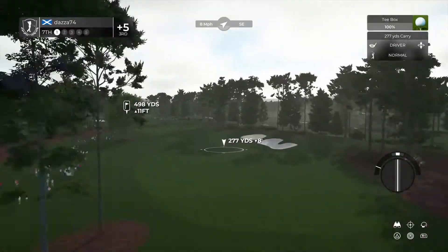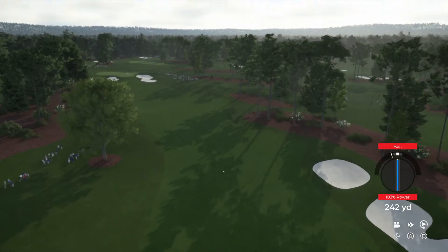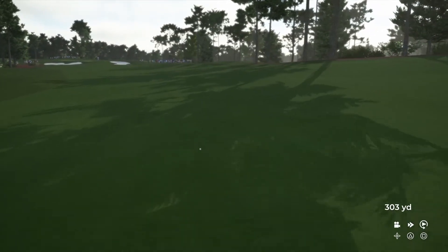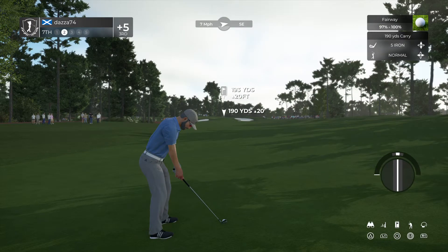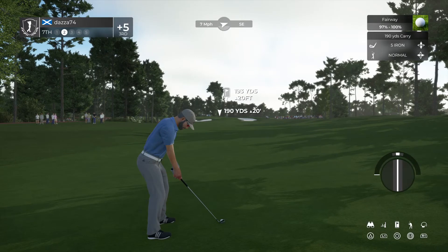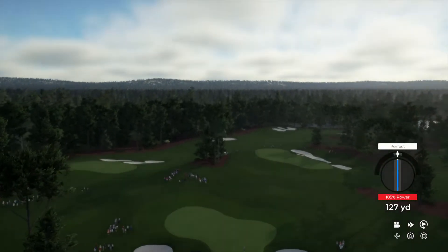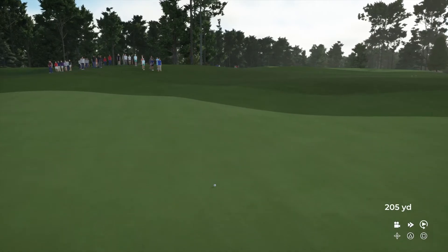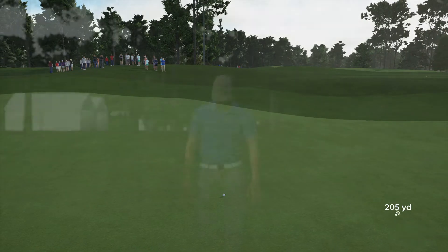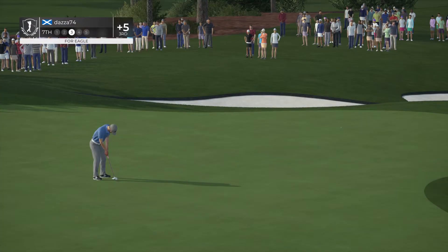Teeing off here on a short par 5 hole. About 195 yards to that pin from here. Maybe a little too strong on this. Putting for eagle here on this one. Good stuff. Good luck here — I would love to see us sink this one. It's a big one.